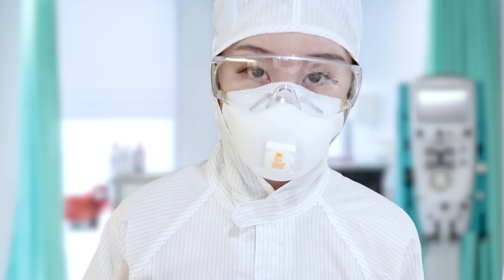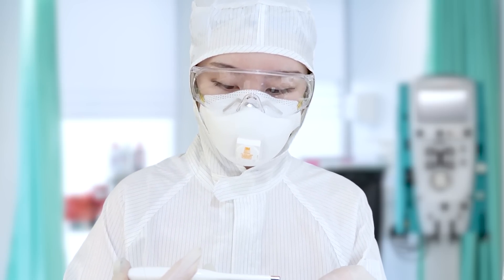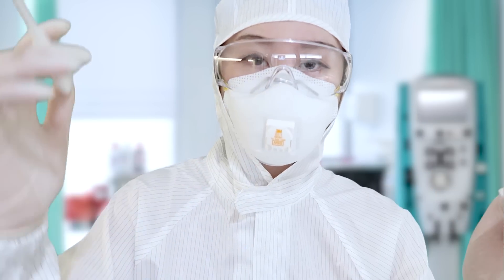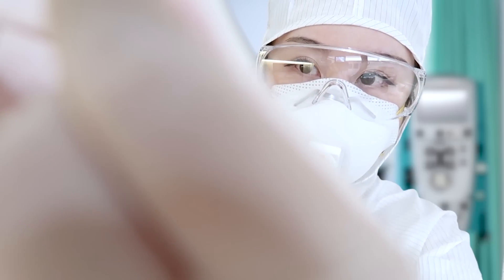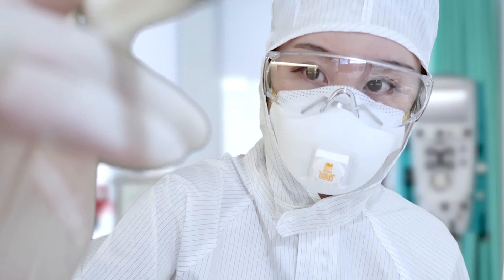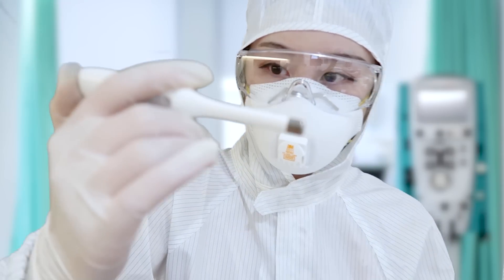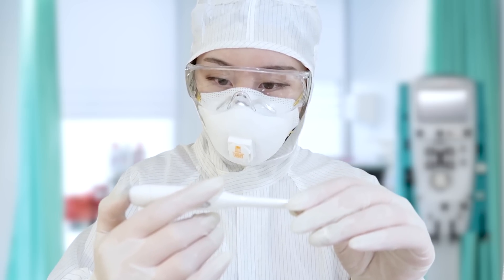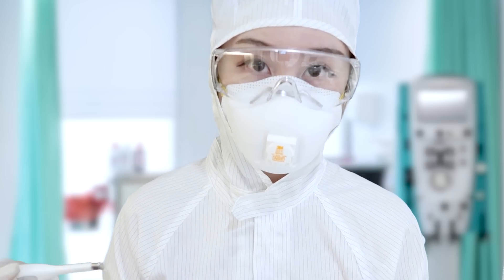Okay, so let's start with doing our tests. First, I will be taking your temperature — this is just going to take your temperature on your forehead. Okay, looks like you have a little bit of a fever.